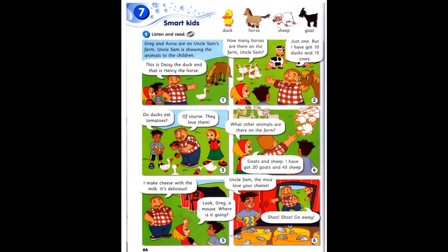Do ducks eat tomatoes? Of course. They love them. What other animals are there on the farm? Goats and sheep. I have got 20 goats and 45 sheep.